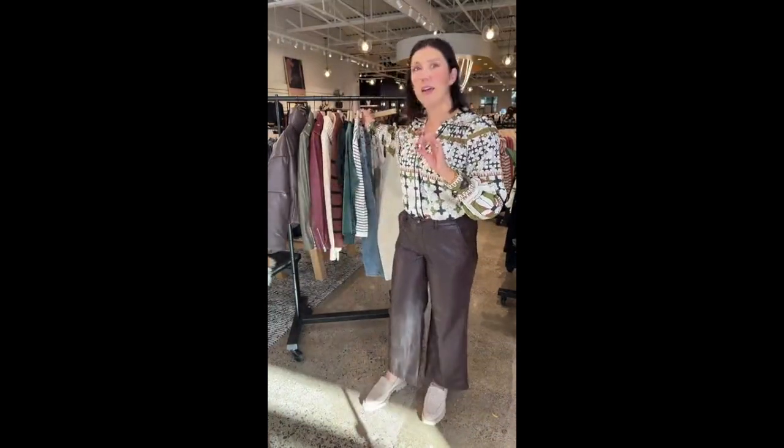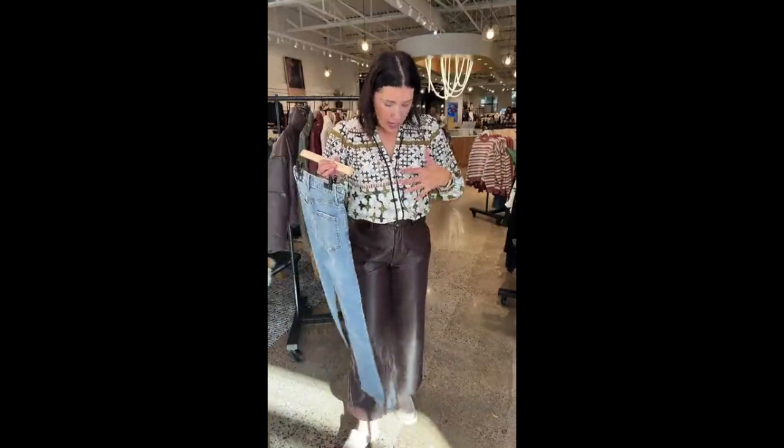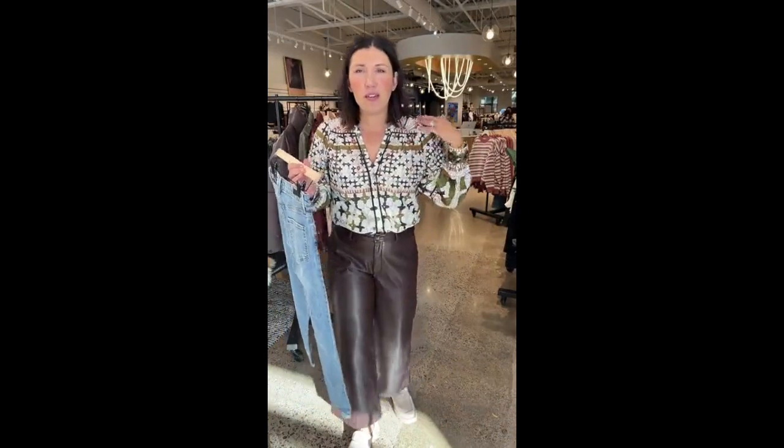Is the top true to size? I am wearing a medium in this. Typically with Cleo Bella I do a large, but I didn't want this to be too oversized — I think it has a really beautiful silhouette. I am wearing a medium, and right now post-baby I'm between a medium and a large, so medium in this feels fantastic.